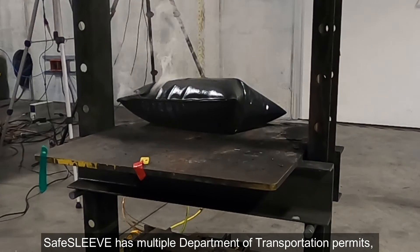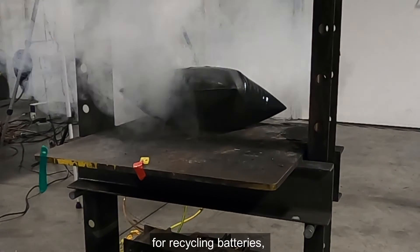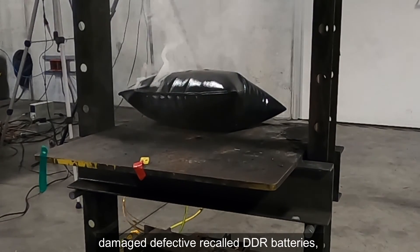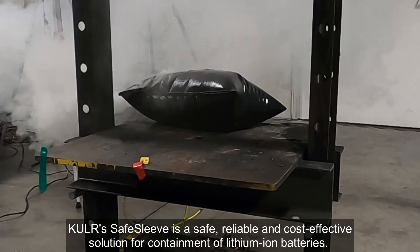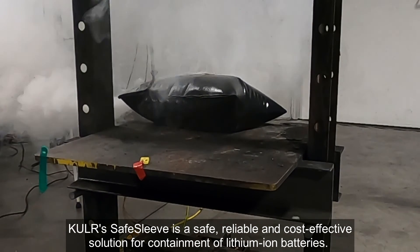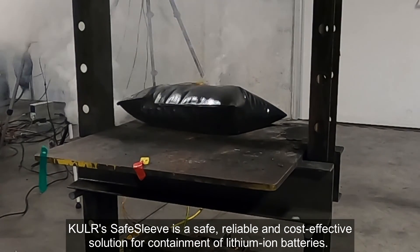The Safe Sleeve has multiple Department of Transportation permits for recycling batteries, damaged, defective, recall, and prototype batteries, to safely ship under DOT compliance. Cooler's Safe Sleeve is a safe, reliable, and cost-effective solution for containment of lithium-ion batteries.